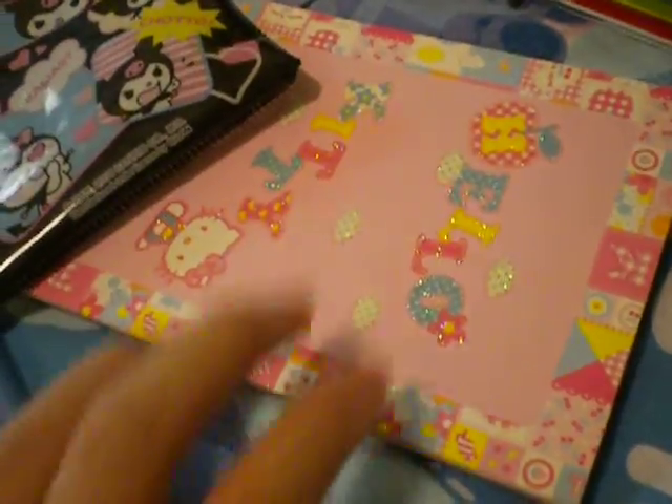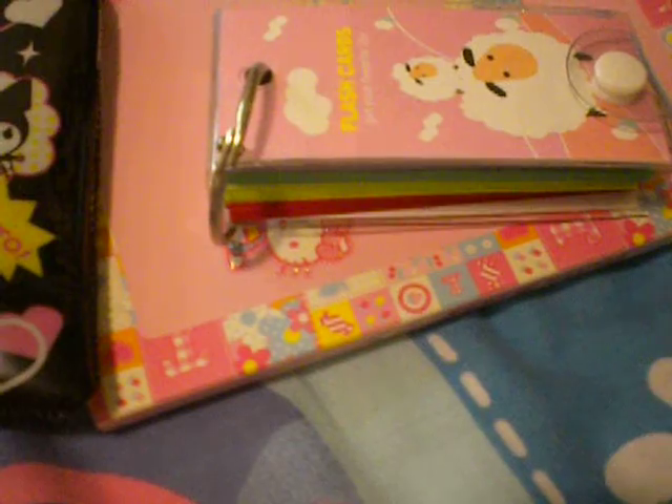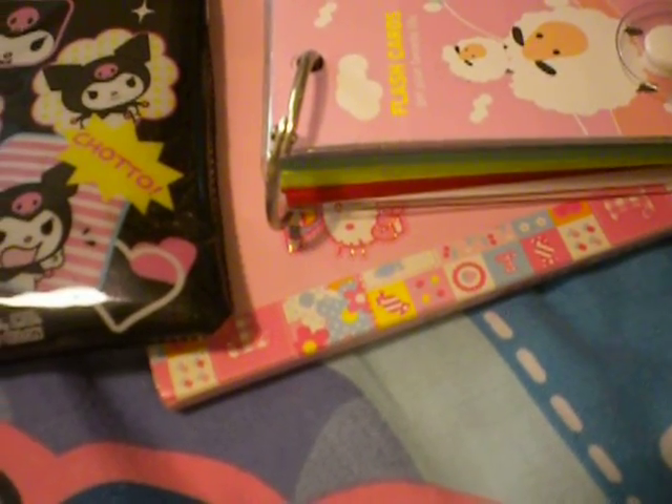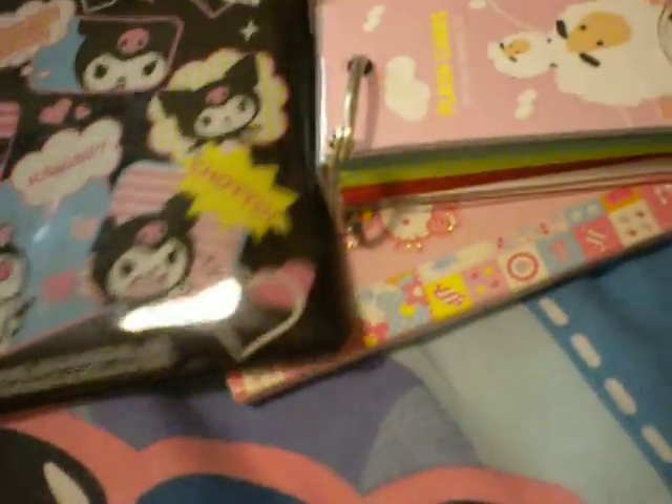I'm not only going to do Holo Kitty stuff hauls — I'm also going to do some cute little character hauls, like Kuromi and cute little Cinnamoroll. I love all those characters, so I decided to do some hauls on them.